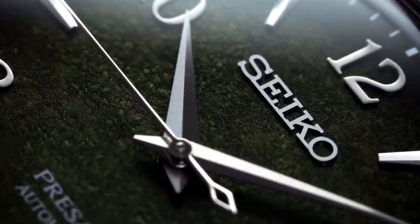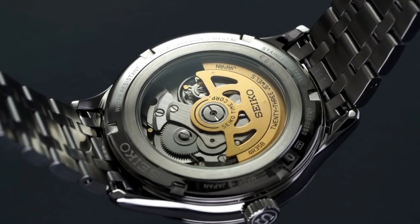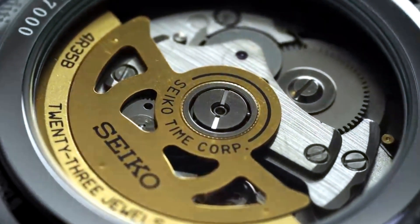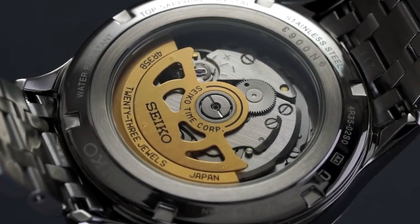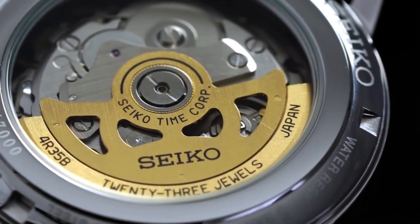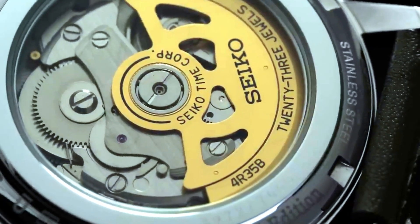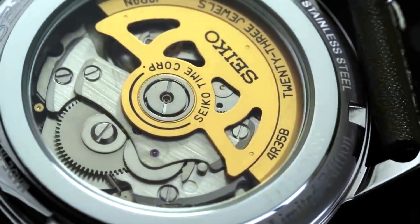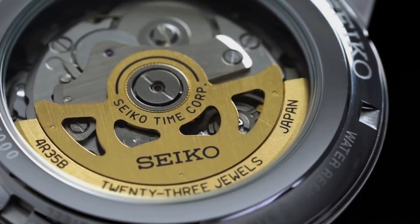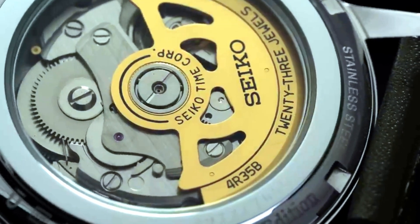Seiko Presage watches are known for their beauty and their traditional mechanical movements. The movements are either automatic or hand-wound, and they are all in-house made. Although not the top-tier calibers from Seiko, they are all visible through the watch crystal case back, allowing the wearer to admire the watch's inner workings. However, the watch movements lack decorations, and to be fair, this is the weak point of the Presage line. A solid case back would have been more than welcome in this regard.